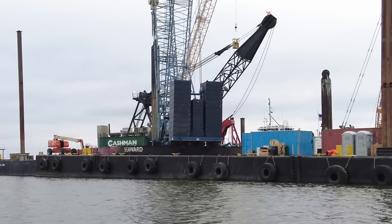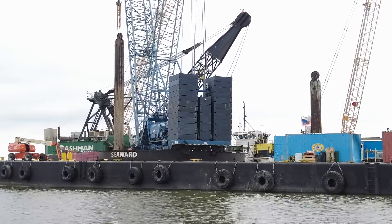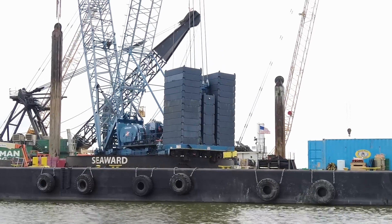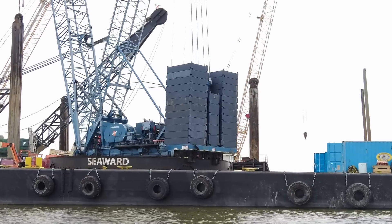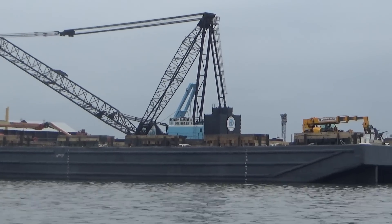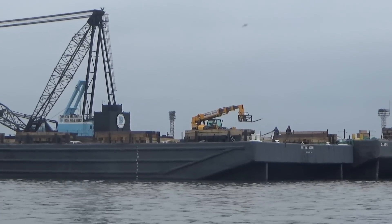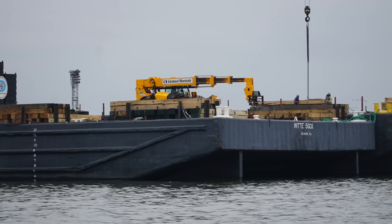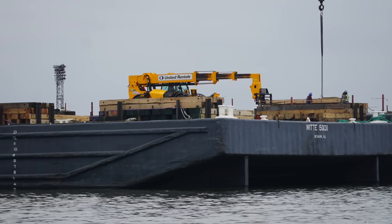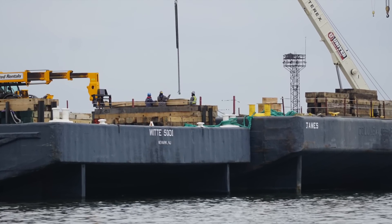We had a couple guys getting a ride down in the man lift, and then these guys were over in the Trade Point area. Looked like they were setting cribbing down on the barge timbers — looks like maybe moving something large and heavy. They were working for quite a while with the forklift and with the crane moving these pieces over.